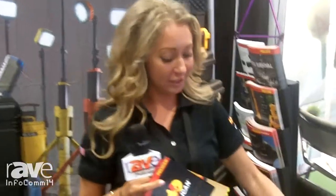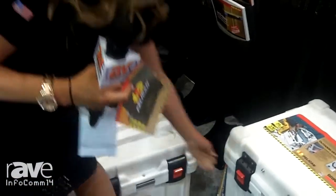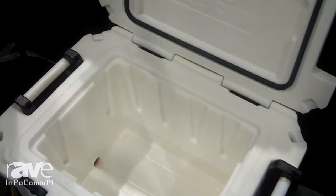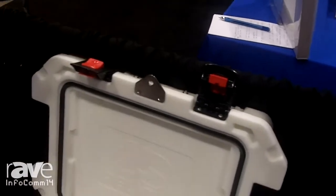Hi, this is Jacqueline Marticello with Pelican Products at Infocom 2014, showcasing our elite coolers, which is a relatively new product that we have. It has a small canal inside that's self-draining, slightly graded towards the draining.